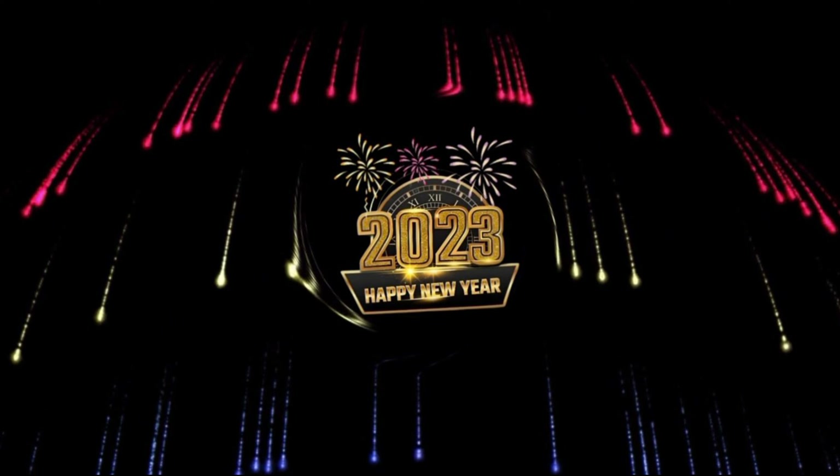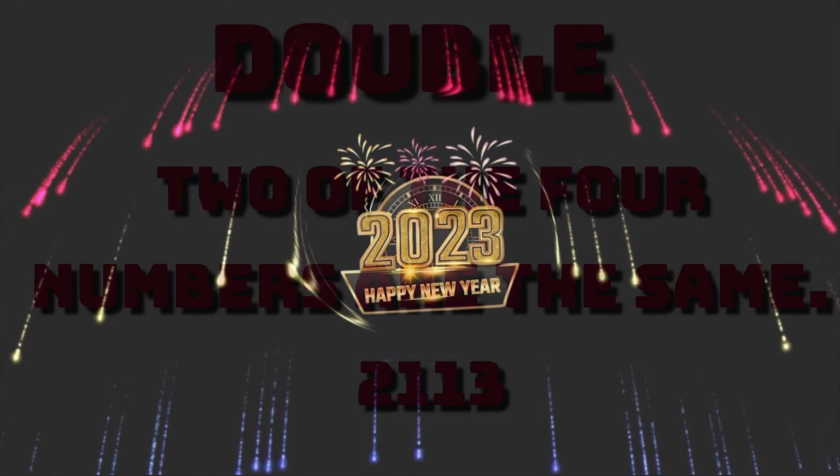Thank you so much for supporting this channel. Happy New Year's guys. I pray for you to have a happy, healthy, prosperous new year. Let's get started.